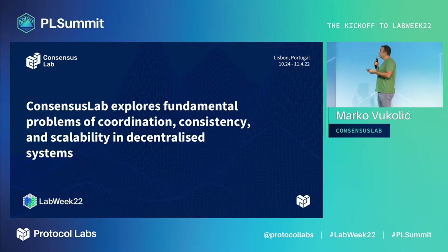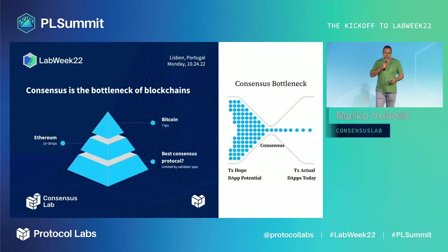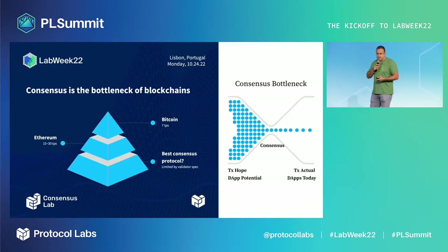Our focus is on consensus, for example total order broadcast. Consensus is the bottleneck of decentralized computing and blockchains. Bitcoin has limited throughput — around seven transactions per second. Ethereum is relatively better. But whatever consensus protocol you use, it will become a bottleneck at some point if it runs over every validator and every validator executes every transaction.